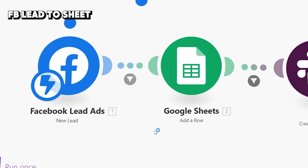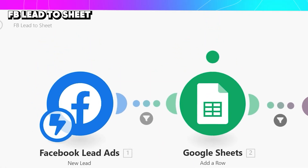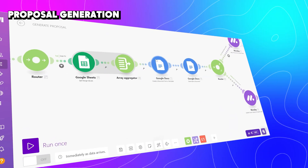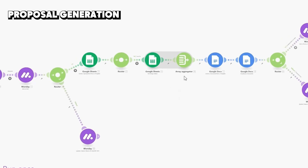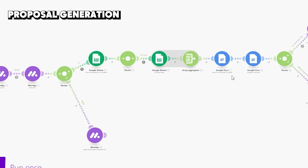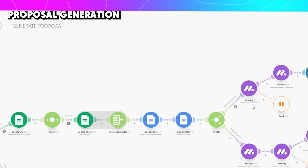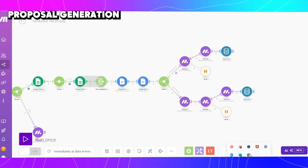Now let's go to sales. When someone submits a lead form, you instantly get that information into your Google Sheet along with a Slack notification to your sales team. When the lead is qualified, we need to send a proposal. Here we can see a cool automation that automatically generates a proposal — storing the template in Google Docs, filling it out from Monday.com or Google Sheets, then generating and uploading it back to Monday.